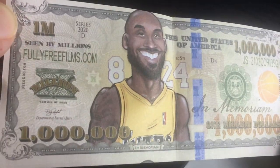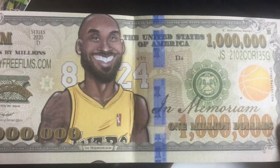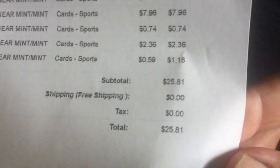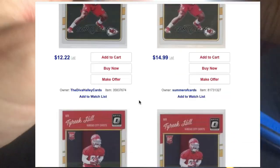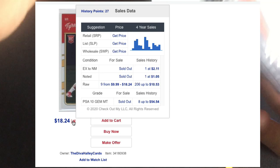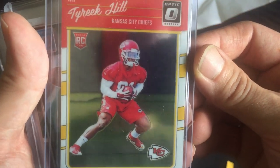Look at this, guys — Fully Free Films has got the Kobe Bryant there. One million dollars — that's interesting. You guys ever seen something like that? DJ Sports Cards — big thank you from James. James's total was $25.81. We got a bunch of near mint to mint conditions — and right off the bat, $7.96 for this Tyreek Hill optic rookie. I'll pay that all day — it looks like it's in beautiful shape. Rookie card centering is a little bit off left to right, but corners are obviously good, penny sleeve, top loader.